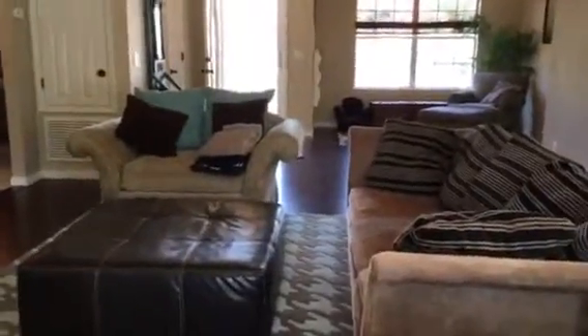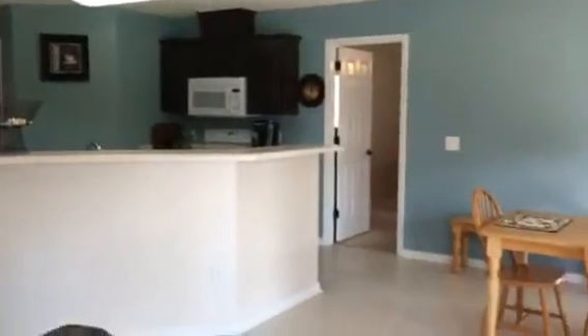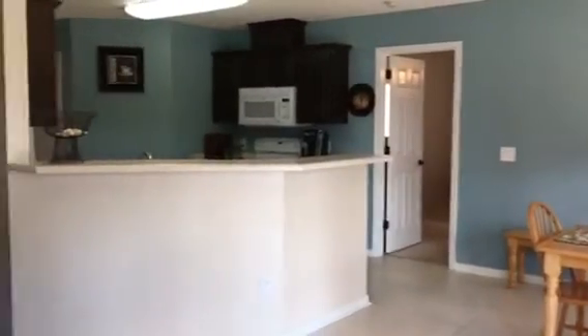Taking you back inside for one more look. So again, $155,900 — three bedrooms, two full bathrooms. Great home. Thank you so much, have a great day.